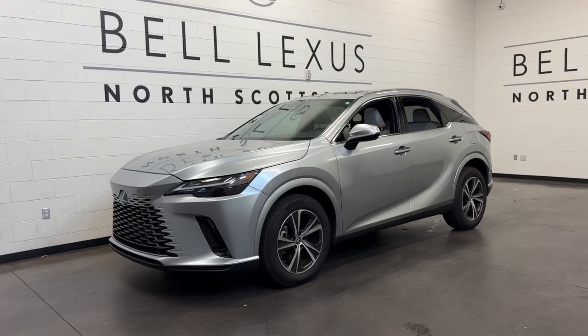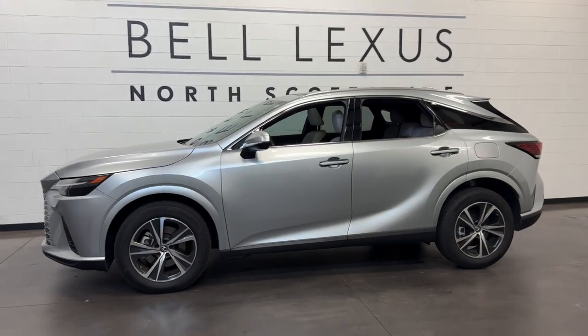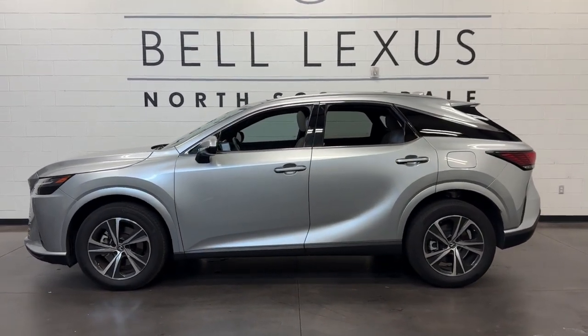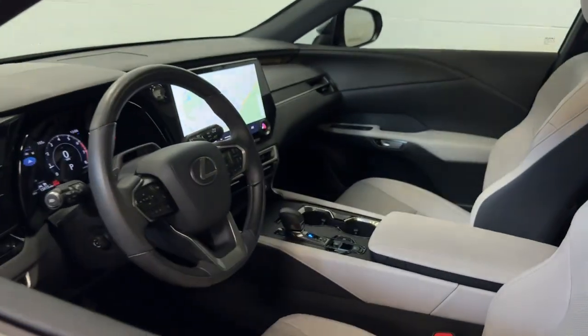Can you see yourself in the 2023 Lexus RX? This vehicle is an outstanding buy with fewer than 5,000 miles on the odometer. Be a style leader in this captivating RX.